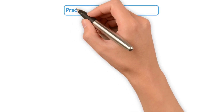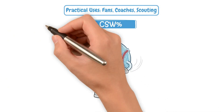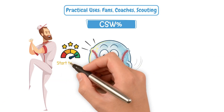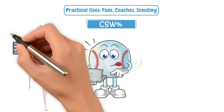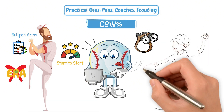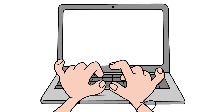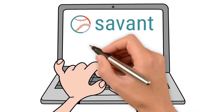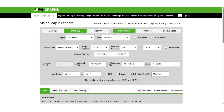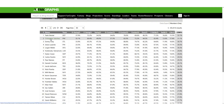Let's dive into some practical uses for fans and coaches. You can use CSW Percentage to track a pitcher's performance from start to start, evaluate bullpen arms without looking at ERA, and spot undervalued fantasy arms or breakout college guys. Want to see it in action? Head over to sites like Baseball Savant or Fangraphs, click on any game, and sort the pitch data by CSW. It'll tell you who really had their best stuff each day.